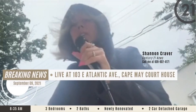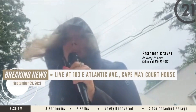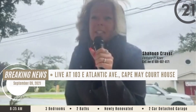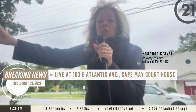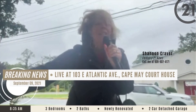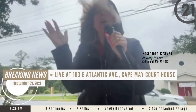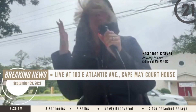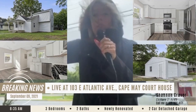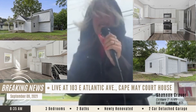Shannon Craver reporting from Cape May Courthouse, New Jersey. How's things looking up there? It looks like my weather is a lot worse here in Cape May Courthouse than where you are today. You are going to want to get out of this crazy weather and check out my new listing at 103 East Atlantic Avenue — at the end of the road where it is very quiet and private. This is the house where you are going to want to get inside and hunker down in this three bedroom, two bath, newly renovated home in Cape May Courthouse.